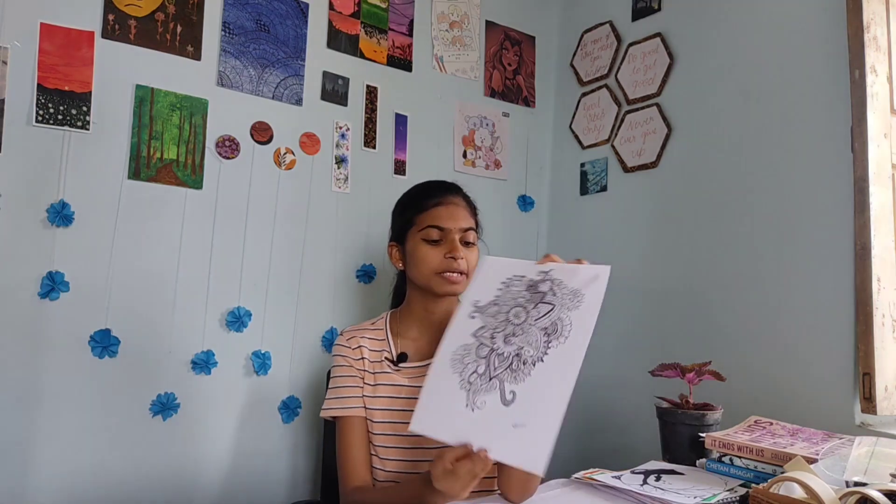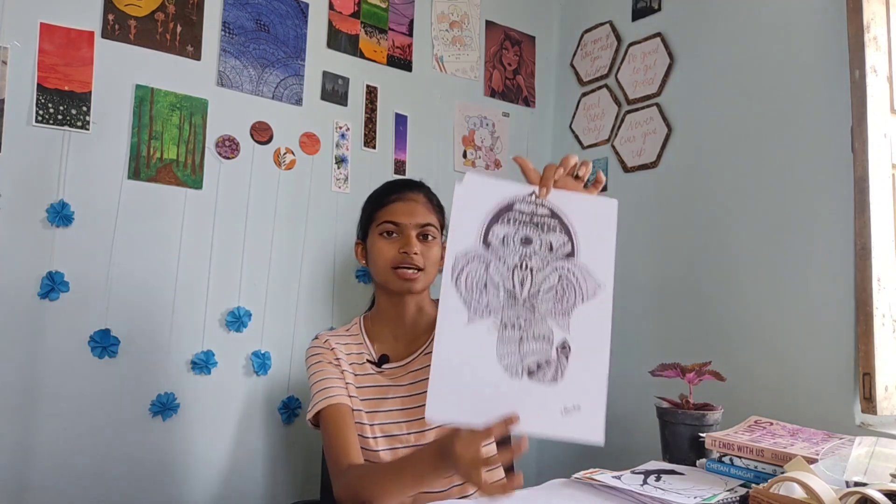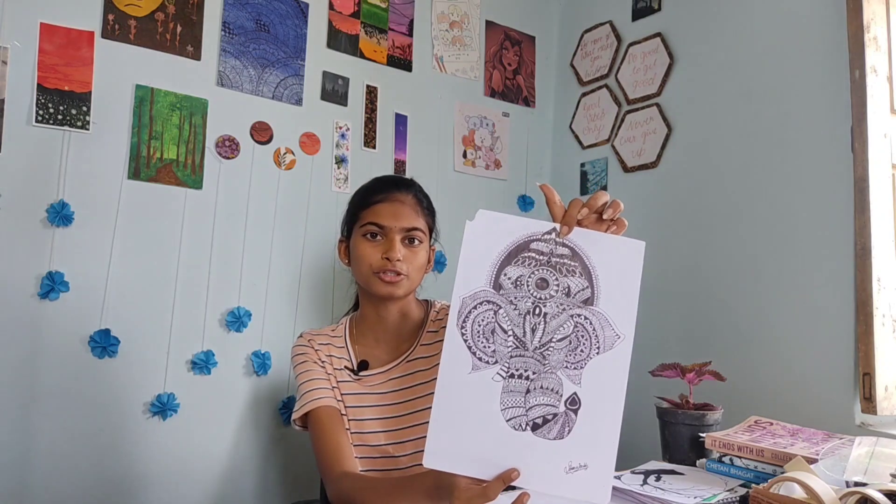This is very pretty — I had referred this from Google. This is another mandala art. And then the next one is my favorite mandala art — this took a lot of time, almost three to four hours. This is the Ganesha mandala art and it's one of my favorite artworks I've ever done.